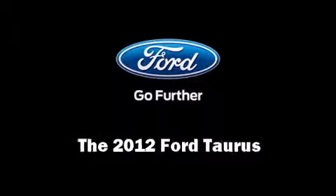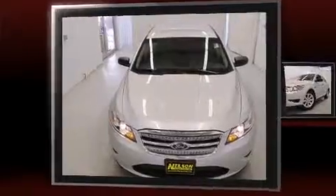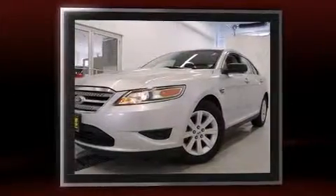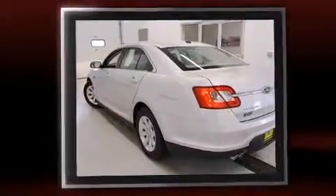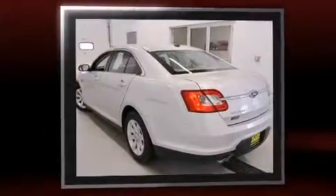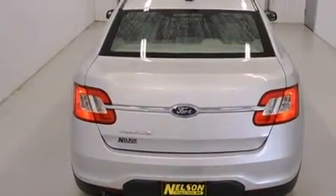Get excited about the 2012 Ford Taurus. With just over 30,000 miles on the odometer, this four-door sedan prioritizes comfort, safety, and convenience. It features a front-wheel drive platform, an automatic transmission, and a 3.5-liter six-cylinder engine.